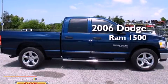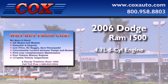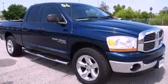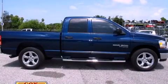This is a 2006 Dodge Ram 1500. It features a 4.7-liter, eight-cylinder engine and an automatic transmission. This vehicle is sure to sell fast. Call and arrange your test drive today.